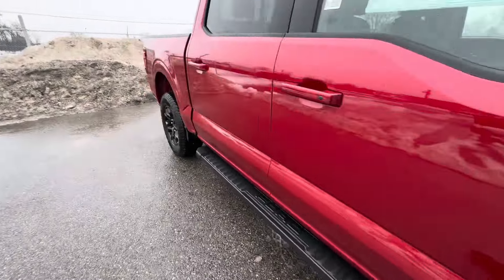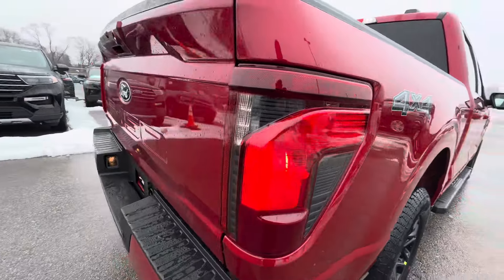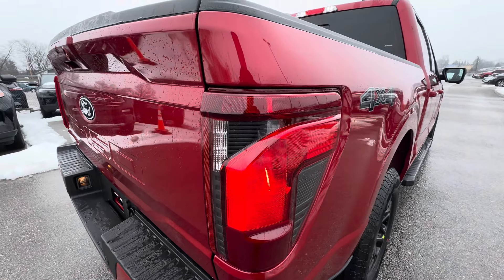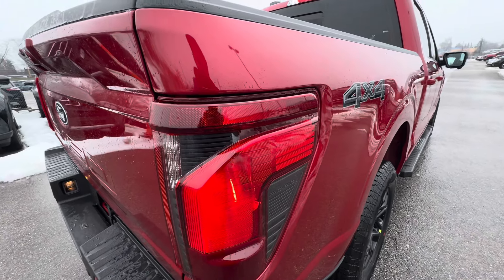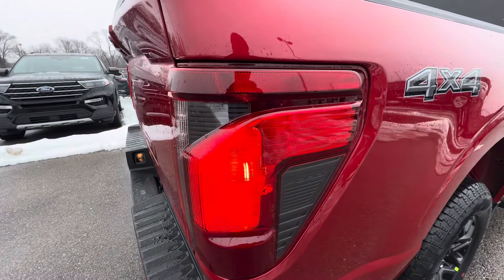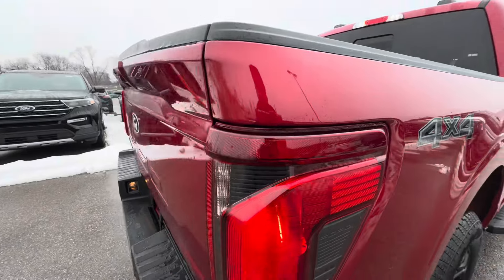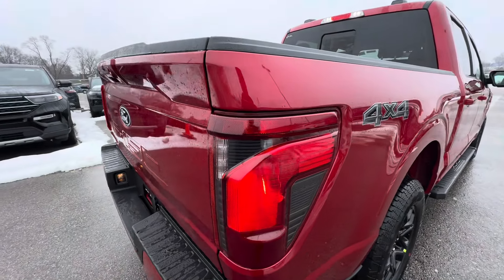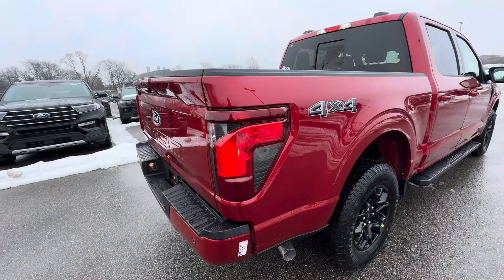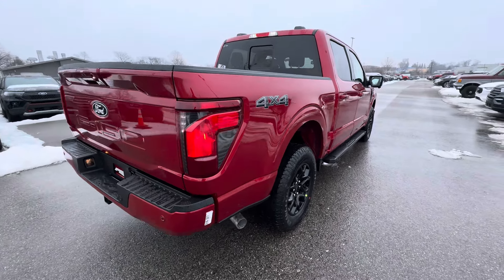Let's go to the rear taillights. On the XL, XLT, STX, and Tremor, only this portion of the taillight turns on. As you guys can see, the other part does not turn on. Only the Lariat and above have that full LED light working. If you guys watch my Lariat video, you'll see all the lights work. But it's cool nonetheless — I like the design, I like the headlights, I like the truck overall. It's a beautiful truck.